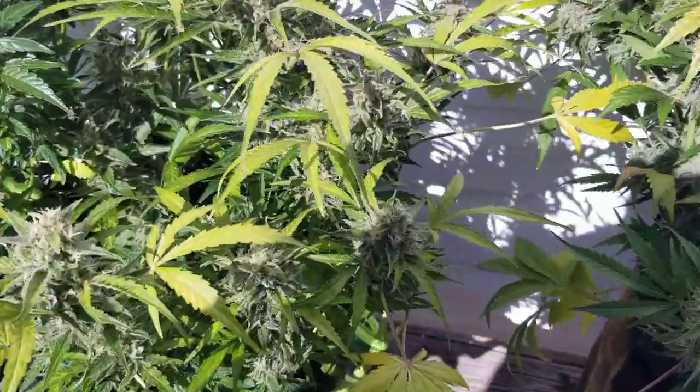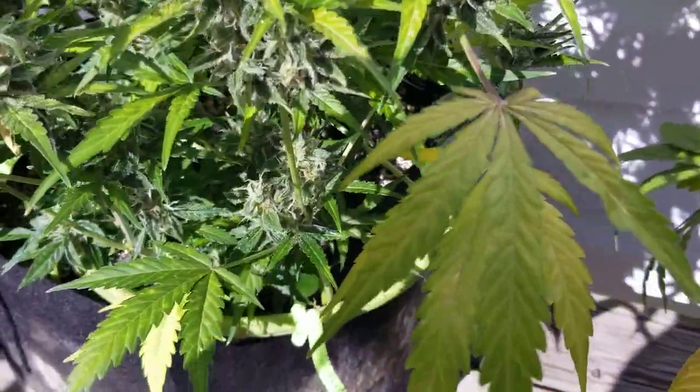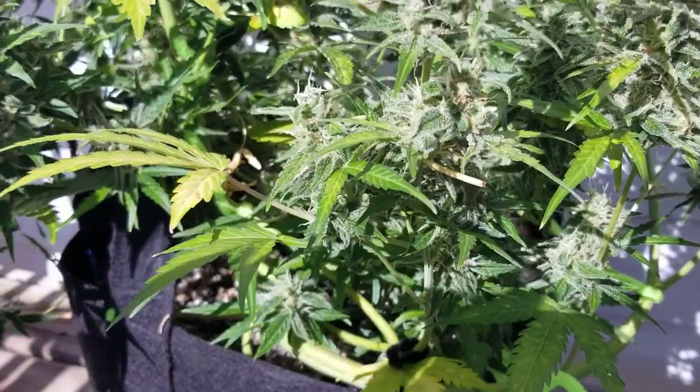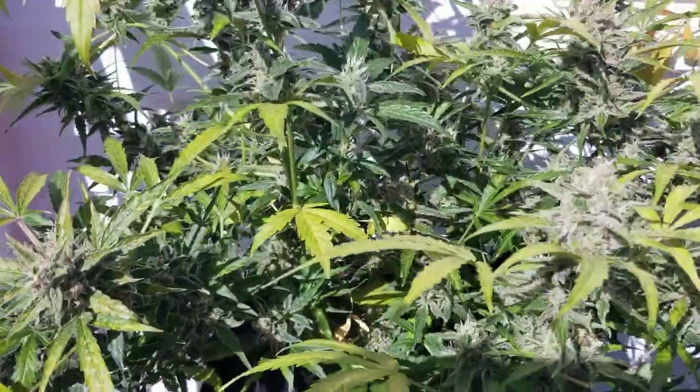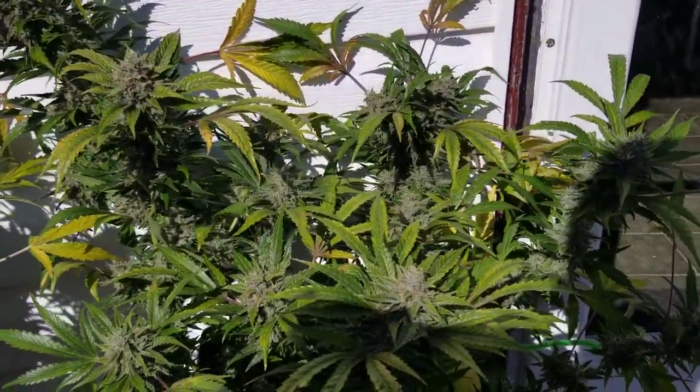So first off, if we look a little bit closer, we have some deficiency issues. Quite normal late in flower — these guys are about four and a half, five weeks into flower.